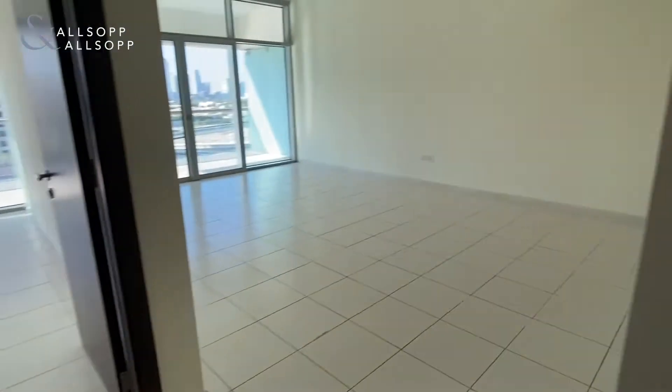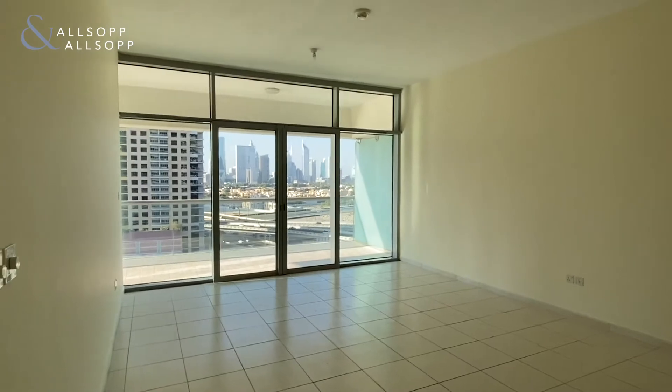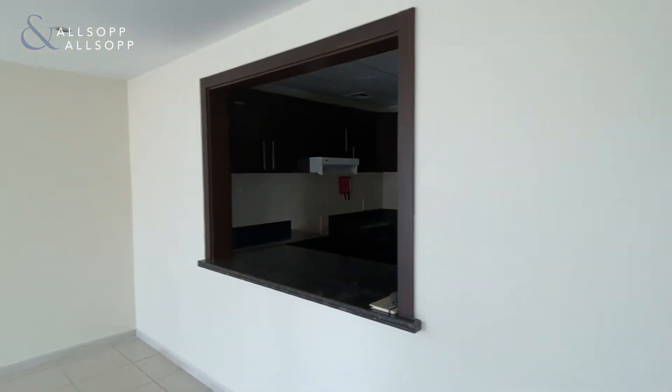Then we come back inside, you have the main living area with lots of light, floor to ceiling windows, and also a breakfast bar as well.